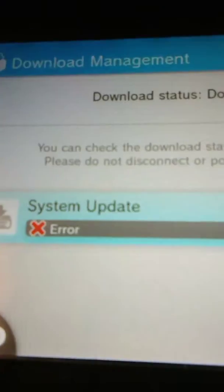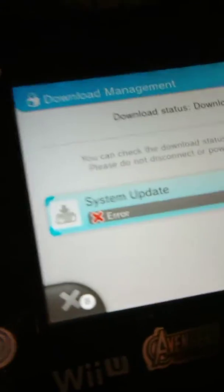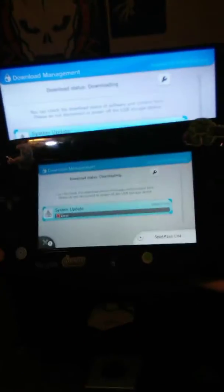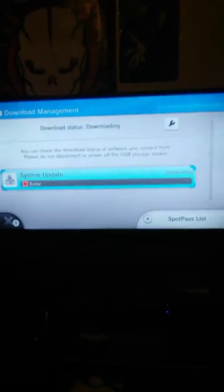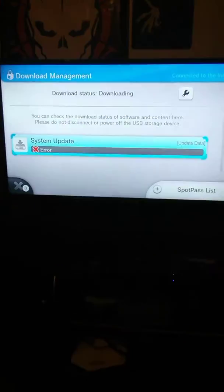If you guys can help me out and try to find a way to fix this issue that would be very helpful, or just tell me if this has actually been happening to you as well. You can see it's on both screens here. This glitch has been happening to my little Wii U as well — I don't know, it's really frustrating and it takes so long for it to load. I really really want to know how to fix this.